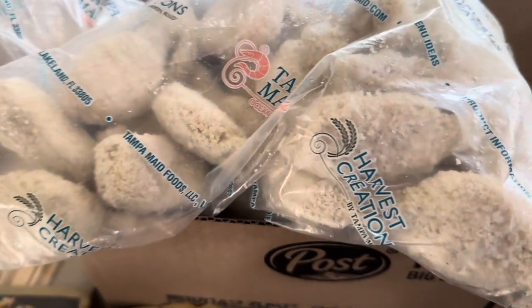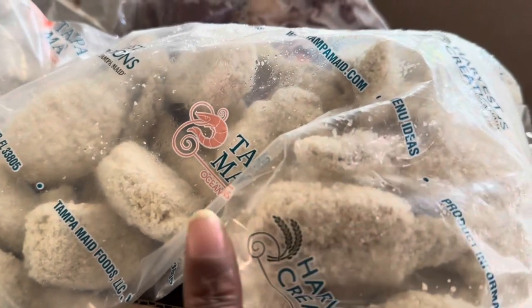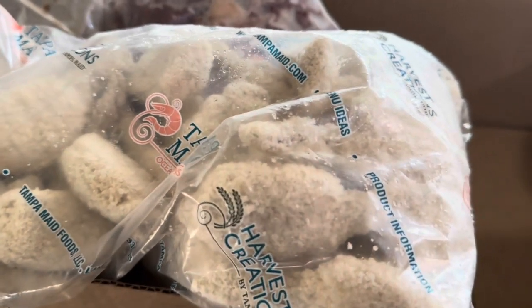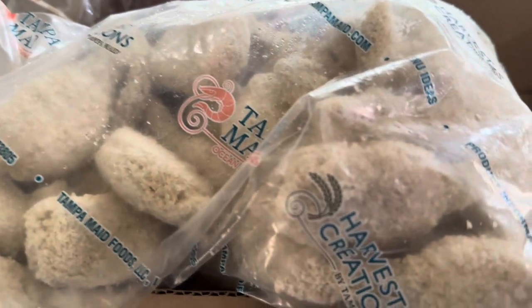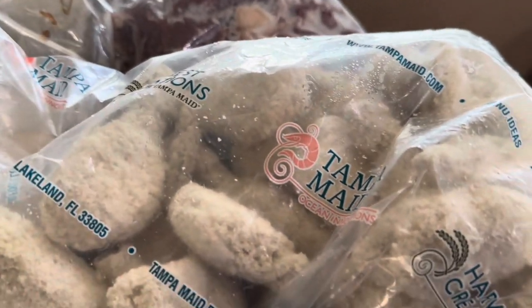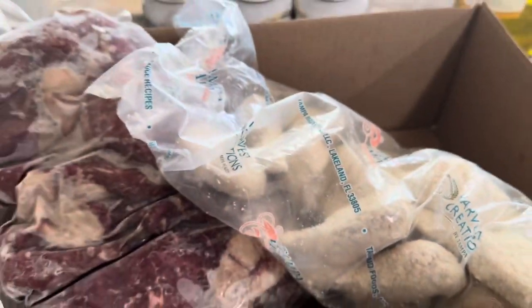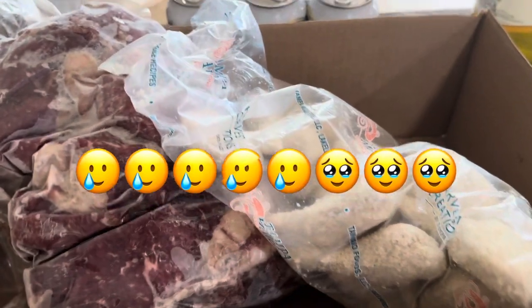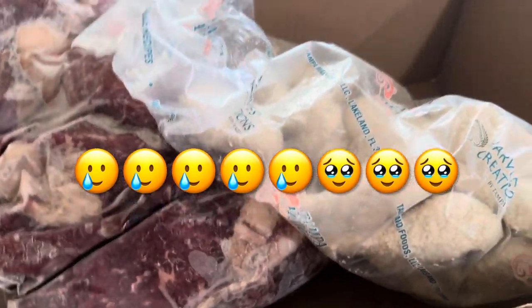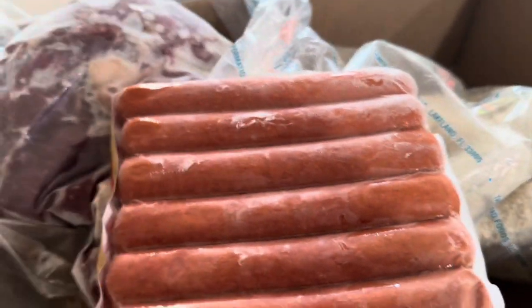For seven dollars you can't beat that! It's not fake shrimp, it's real shrimp with real jalapeño cheese, already breaded - all you have to do is fry it or you can even bake it. These are so good. When you go in the grocery store the meat prices will make you cry, so we're looking for deals like that.